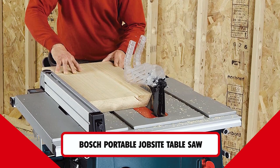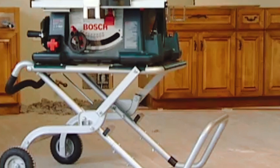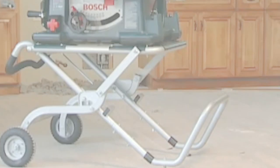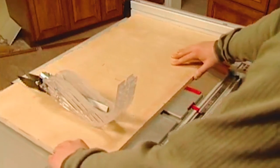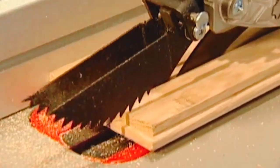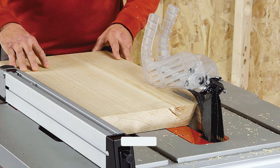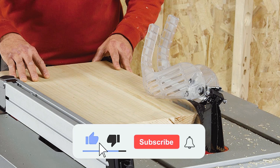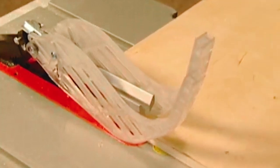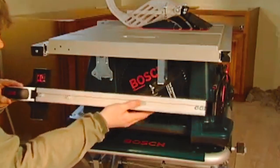Bosch Portable Job Site Table Saw. The Bosch 4100 Table Saw features what is called a constant response circuitry. The constant response circuitry performs a simple but important task of increasing the speed of the saw blade in proportion to the load it is under. This ensures that the speed increases when cutting harder woods and adjusts appropriately when cutting softwood, ensuring that the saw is not overloaded in any way.